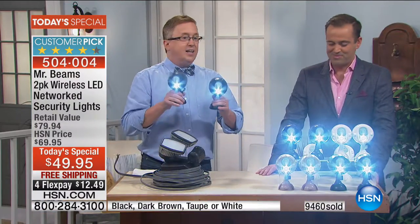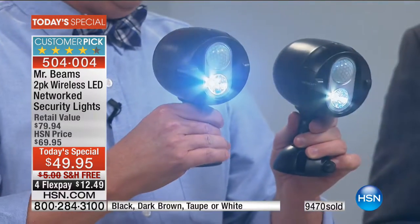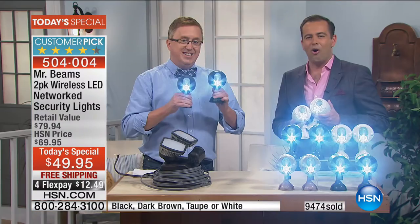I don't like that idea. I like the idea of Mr. Beams' three D-cell batteries. One set of batteries lasts over one year, so you're not up there changing batteries right and left. Mr. Beams has truly cracked the code to give you super bright lights that talk to each other and go on at the same time. You set it and forget it — a whole year.